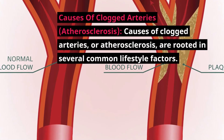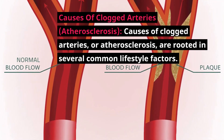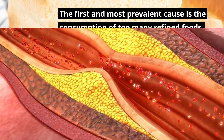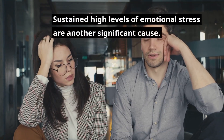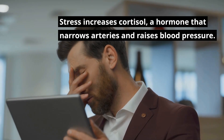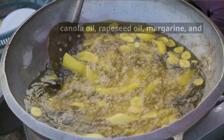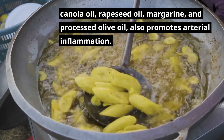Causes of clogged arteries, or atherosclerosis, are rooted in several common lifestyle factors. The first and most prevalent cause is the consumption of too many refined foods, such as sugar, processed grains, and flour, which trigger inflammation in the artery walls, leading to plaque buildup. Sustained high levels of emotional stress are another significant cause — stress increases cortisol, a hormone that narrows arteries and raises blood pressure. Consuming excessive amounts of omega-6 vegetable oils, such as corn oil, cottonseed oil, canola oil, rapeseed oil, margarine, and processed olive oil, also promotes arterial inflammation.